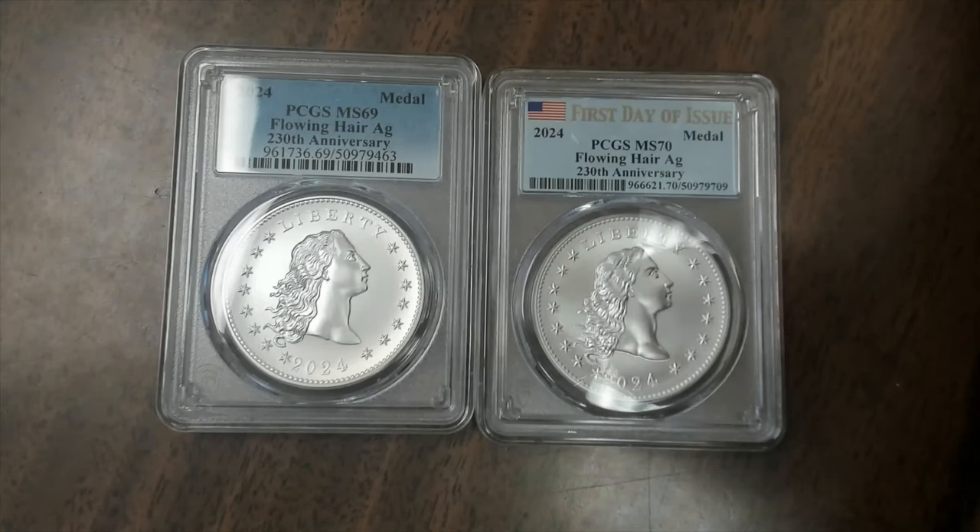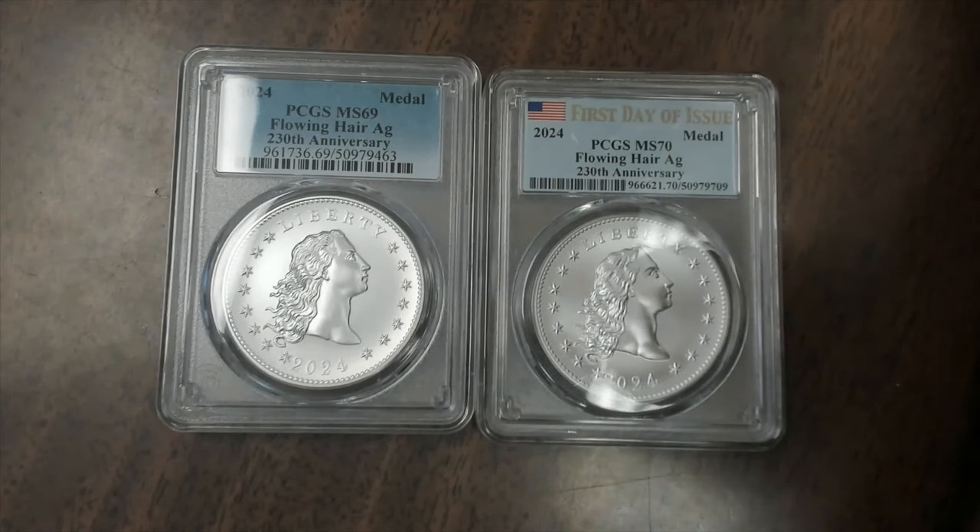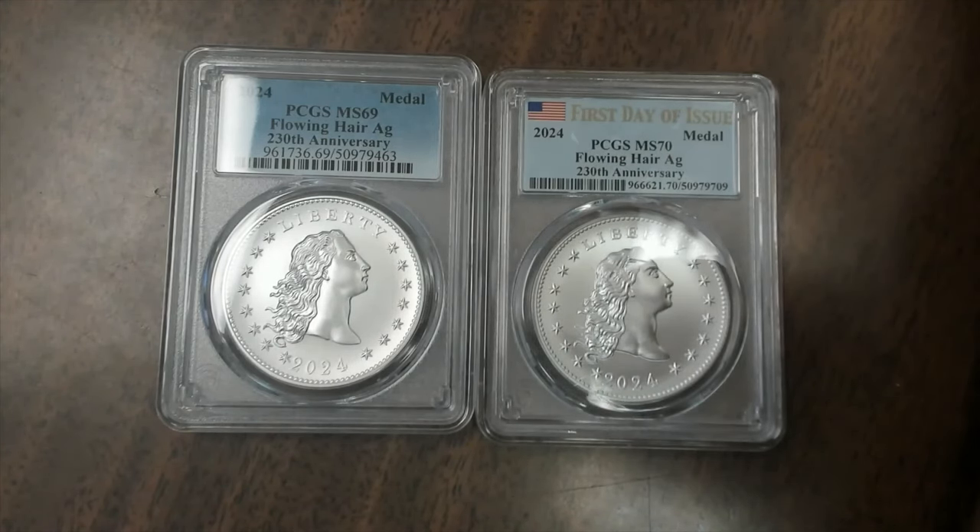I just received my 2024 Flowing Hair Medals 230th Anniversary pre-order through a dealer I buy from, Pinehurst Coins. I decided to go ahead and buy these. I wasn't sure whether purchasing them pre-order was going to give me any profit, but it turns out that once they were released, these went up in value. So I did pretty good — I kind of knew they were going to be special. We talked about this before.